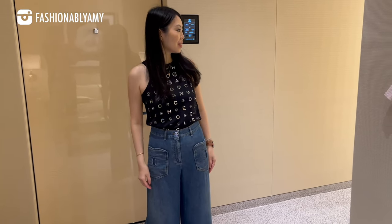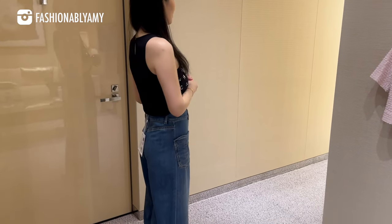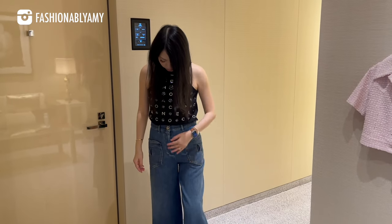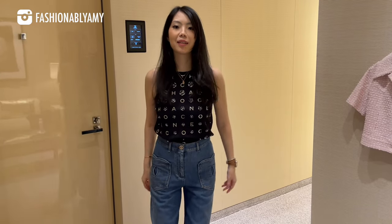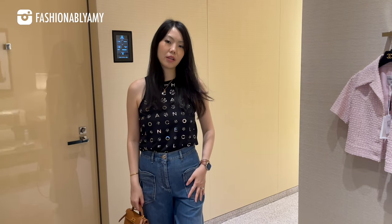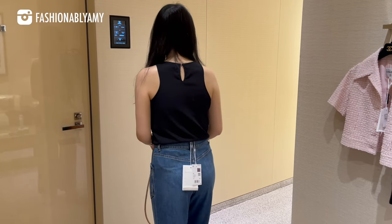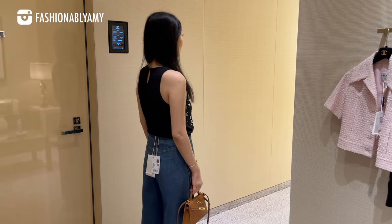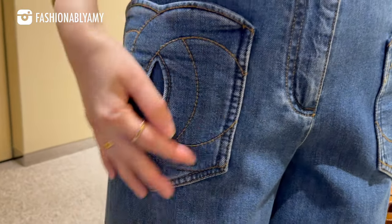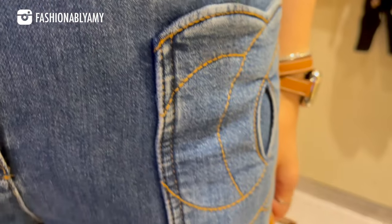Same goes with the jeans — my first impression was oh my gosh, so cute, very vintage looking. Obviously they are cropped, but I'm so short that it didn't look super cropped on me. The pockets were really, really cool. Again, I just found the size was just a tad tight — I think it would shape a lot nicer in a size up. It's kind of like a wide-leg cropped, nice because it's more spring-summer.